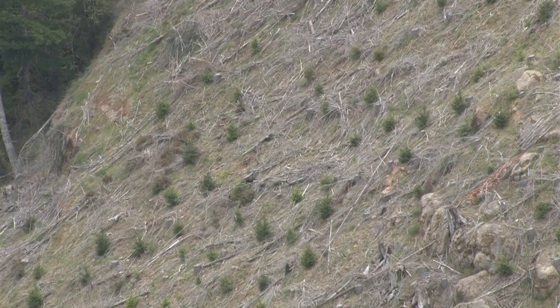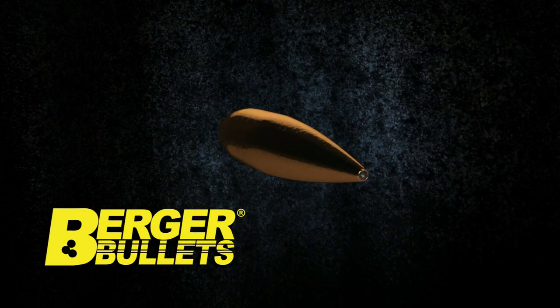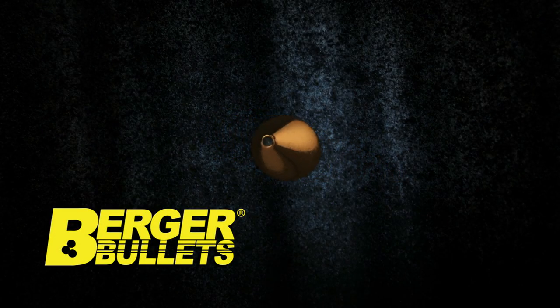That, guys, simply put, is why Berger bullets every day work — whether it is a 50 yard shot, a 500 yard shot, or a 1000 yard shot. And that right there is why we shoot better: we shoot Berger.